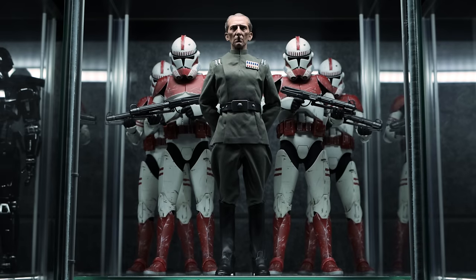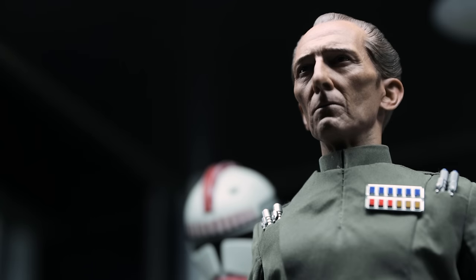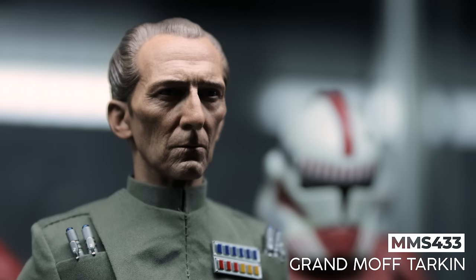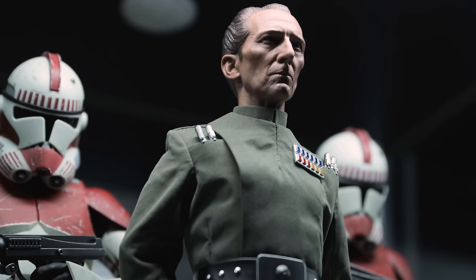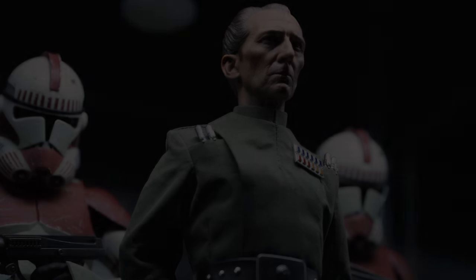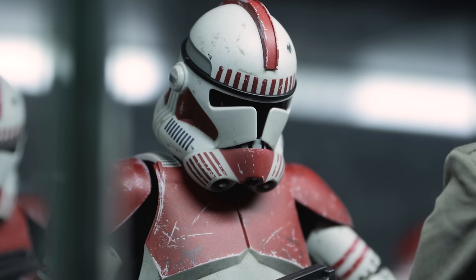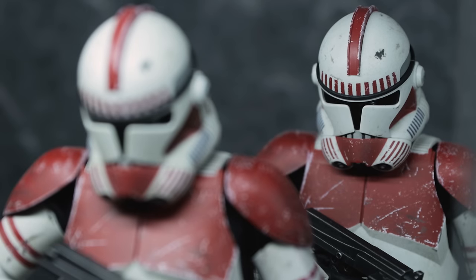Moving over to the next cabinet, we have Grand Moff Tarkin and the Coruscant Guard. Seeing him show up in the Bad Batch to decommission all of the clones showed just how much he didn't like them. By having him lead while standing under the light source, the shadows in his face add to the darker goals of the character. The overall portrait design is truly remarkable to see in hand. Behind him I have four Coruscant Guards as his escort — good soldiers simply following orders. At some point I'd love for Hot Toys to release the Phase 1 version of Commander Fox.